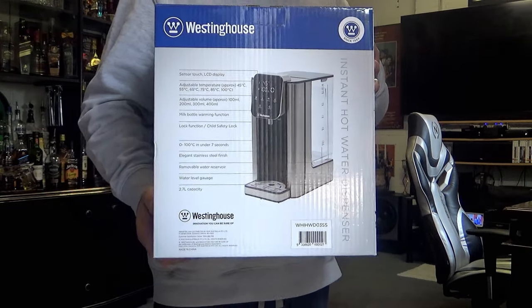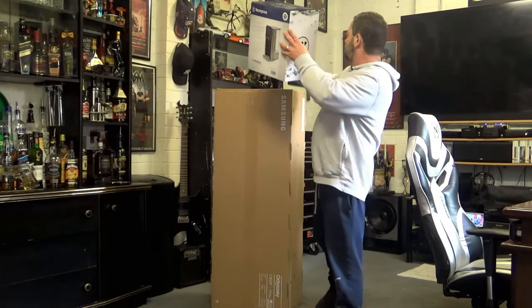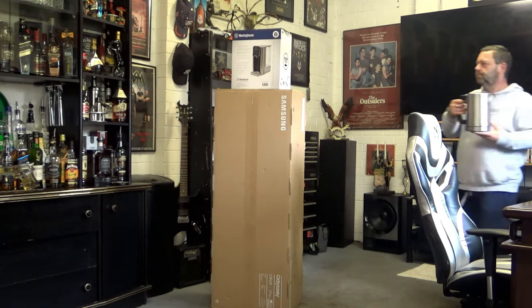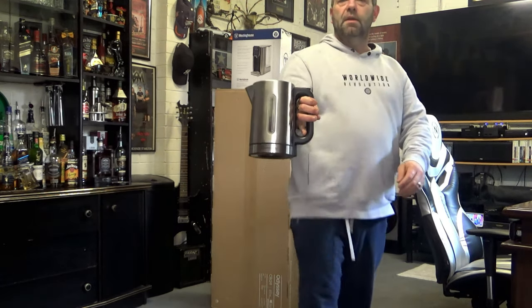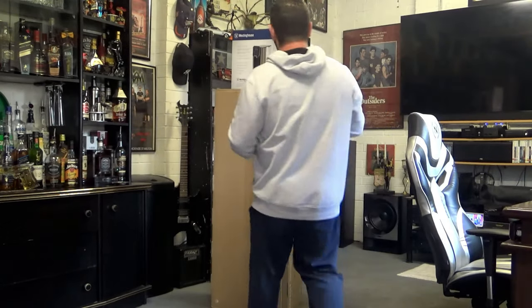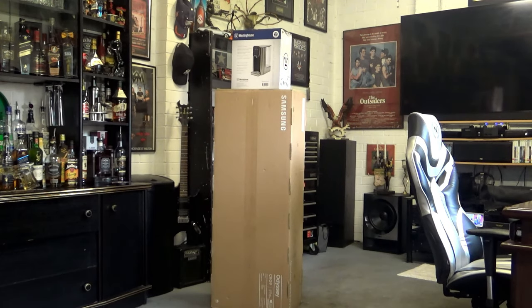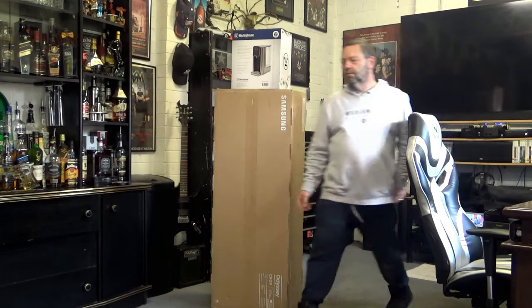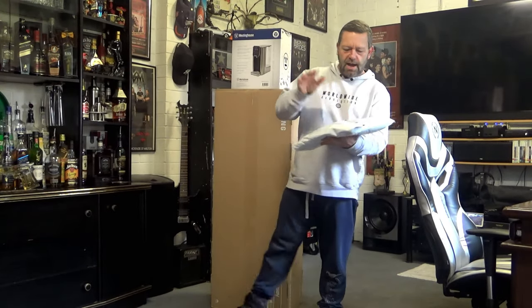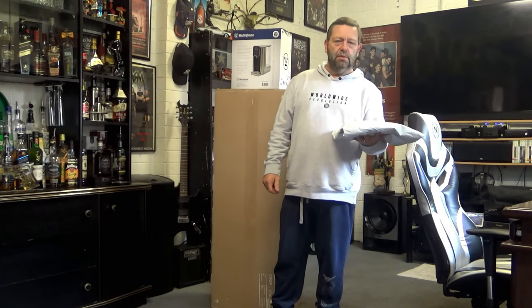Also grabbed this for out here in the man cave. Rather than just a kettle, it's a hot water dispenser. That'll just replace this kettle. I've been looking at one of these for a long time, and now I've got one. Also, I had a delivery from Sheen. Let's have a look at what's in here first, then we'll start breaking into this stuff.